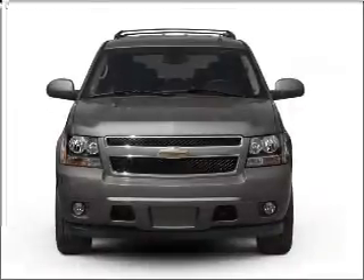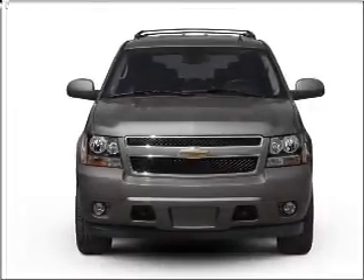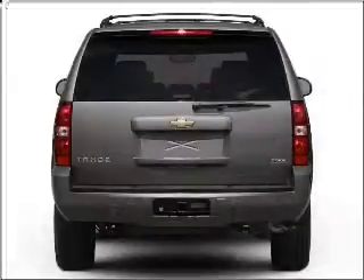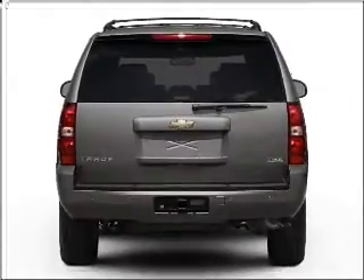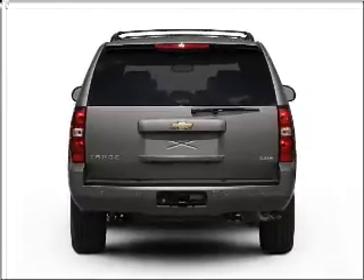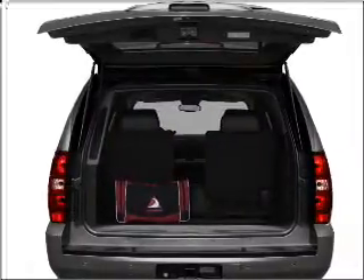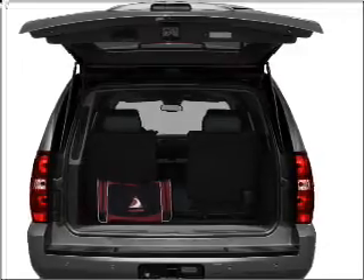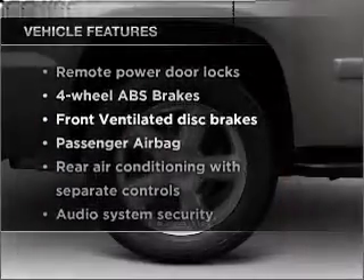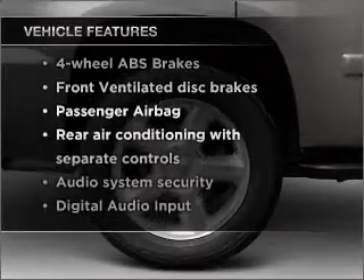Thank you. And with these notable features, you won't want to miss out on the opportunity to own this amazing vehicle.